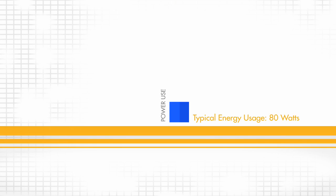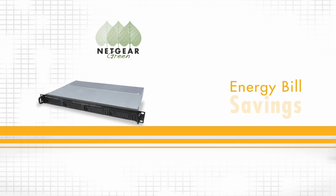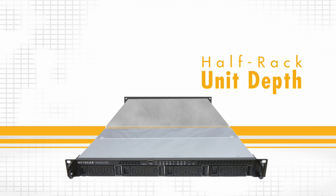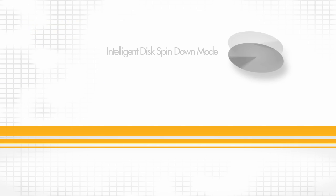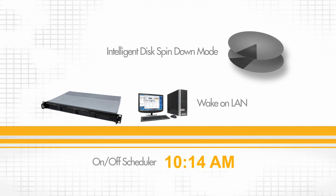Consuming only 80 watts during typical usage, the ReadyNAS 2100 can save you money on your energy bill. Plus, with its small, half-rack unit depth, two 2100s can be mounted back-to-back, letting you fill a four-post rack with 84 total units. Also, with intelligent disk spin-down mode, wake-on-LAN, and an on-off scheduler, the ReadyNAS reduces power consumption further and wakes up only when you need it.